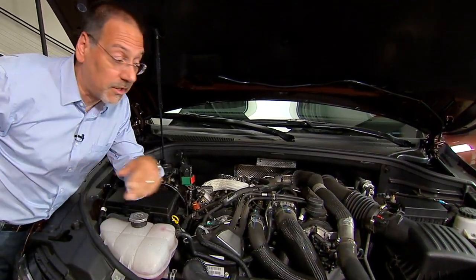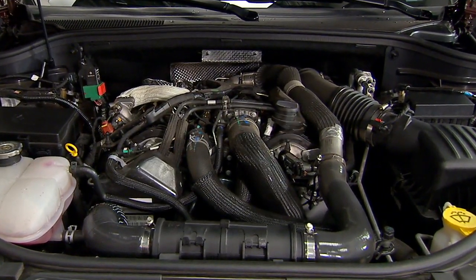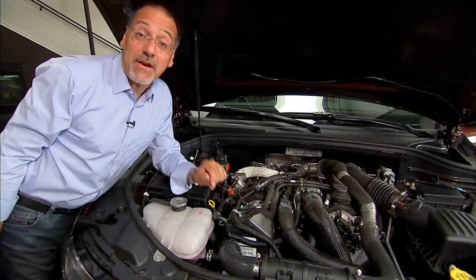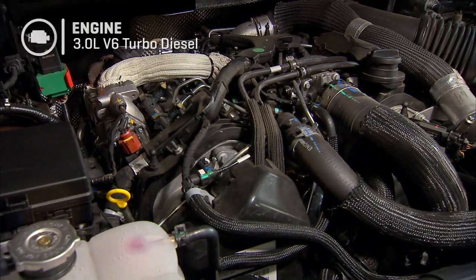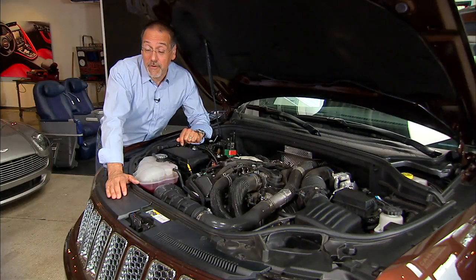Interestingly, this new diesel in the Grand Cherokee is not a German unit, not an American unit — but because of the new Fiat parentage, it's made in Italy by VM Motors. It's a turbocharged diesel, as just about all are these days, producing 240 horsepower — which is kind of small for a big vehicle.